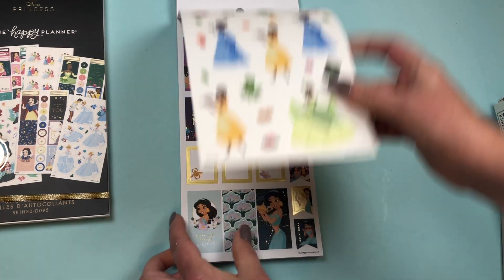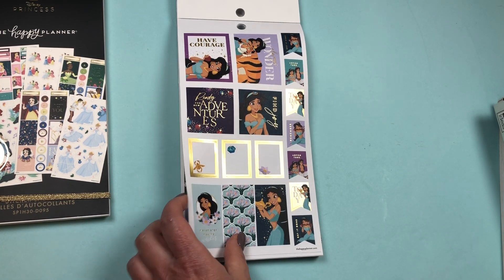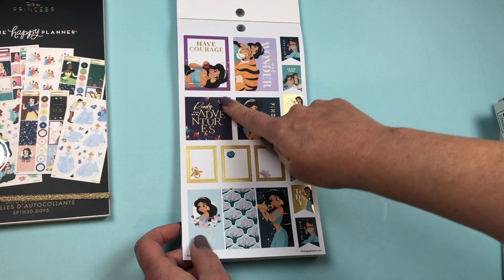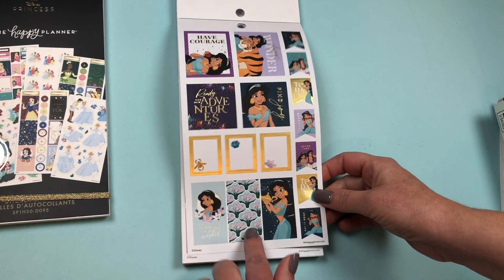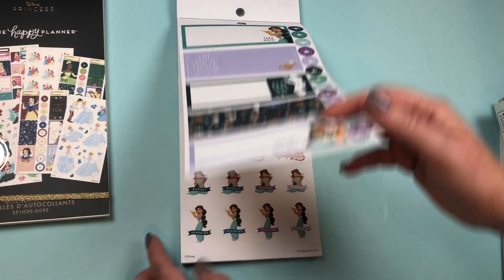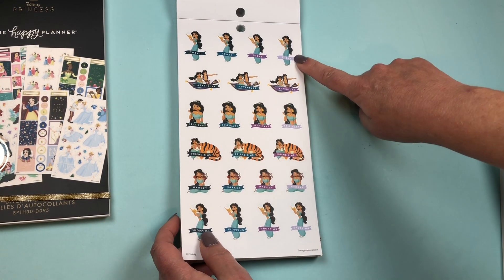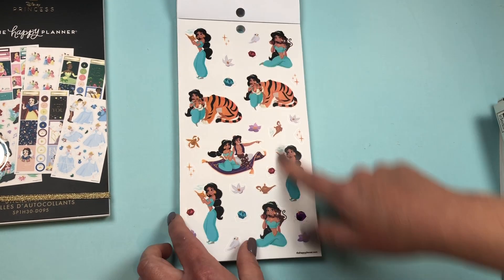Another princess we don't see in the other book — Jasmine. 'Have courage,' 'Ready for new adventures.' Nice color scheme, beautiful. A beautiful set of horizontal stickers. Functional stickers: Today, Adventure, Self-Care, Friend Time, Market, and Shopping. Then a set of clear stickers.